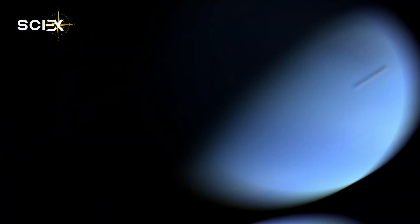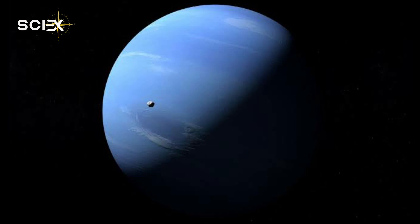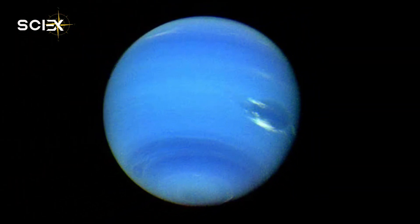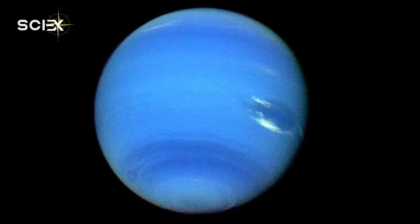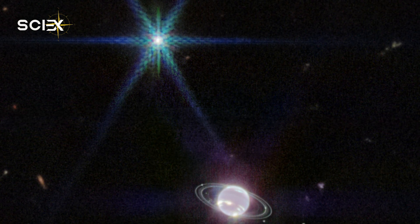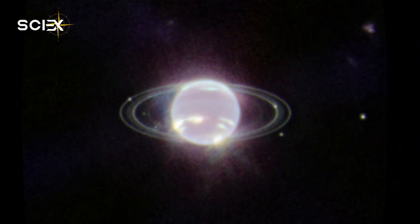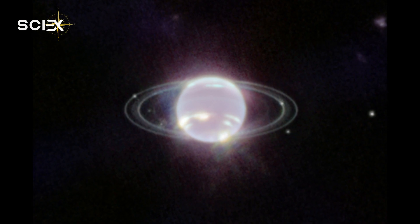Neptune appears blue in Hubble images captured at visible wavelengths, which is caused by the presence of gaseous methane. But Neptune does not appear blue in the near-infrared camera image from Webb because it captures light in the near-infrared range. Methane gas so strongly absorbs red and infrared light that the planet is very dark at those wavelengths unless high-altitude clouds are present. The bright streaks and spots on the planet are such methane ice clouds, which reflect sunlight before it is absorbed by the methane gas.